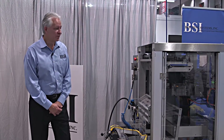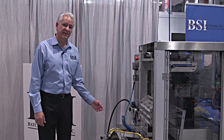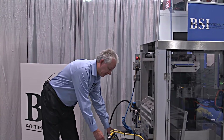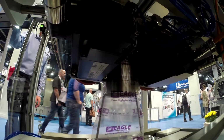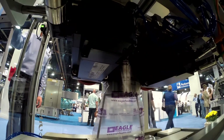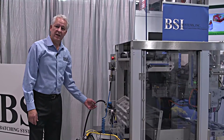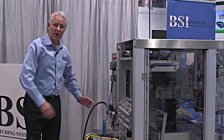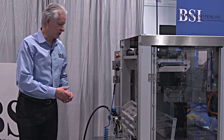Some of the features of our new machine include a web unwind system. It's totally motorized. It's DC controlled. We have a safety feature which will cut power to the motor so no one can get injured. The film wheel shaft which supports the roll of film is pneumatically actuated. We have a low film sensor on the back of the machine which will tell the operator when the machine is almost out of film so he can stop it and splice new film through the machine.